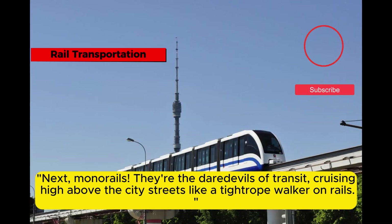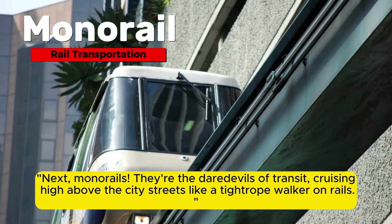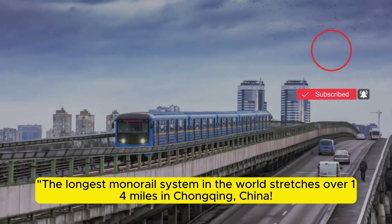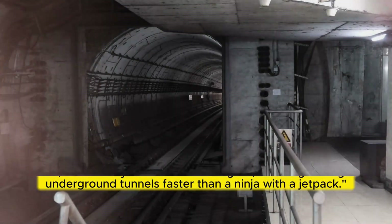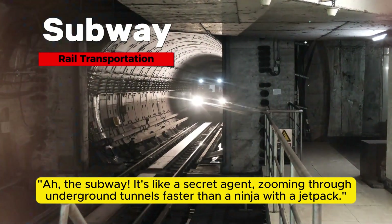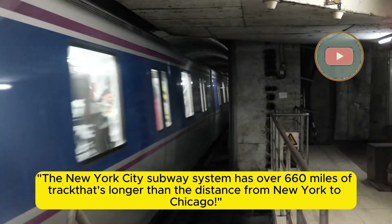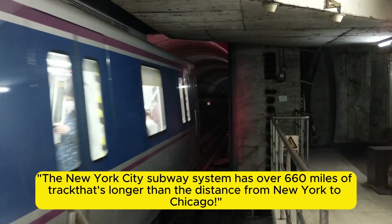Next, monorails — they're the daredevils of transit, cruising high above the city streets like a tightrope walker on rails. The longest monorail system in the world stretches over 14 miles in Chongqing, China. The subway is like a secret agent, zooming through underground tunnels faster than a ninja with a jetpack. The New York City subway system has over 660 miles of tracks — that's longer than the distance from New York to Chicago.